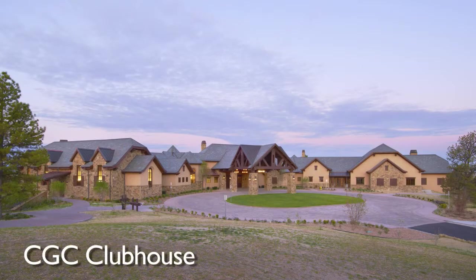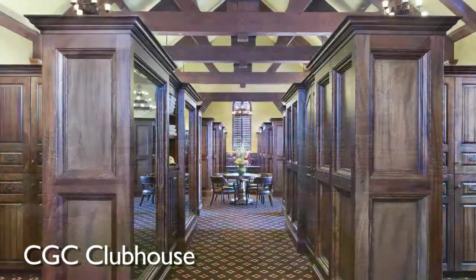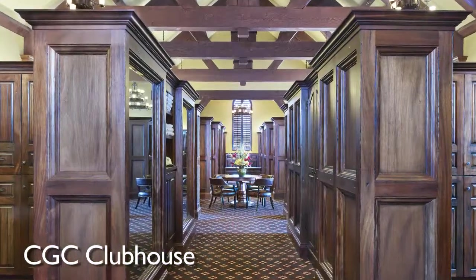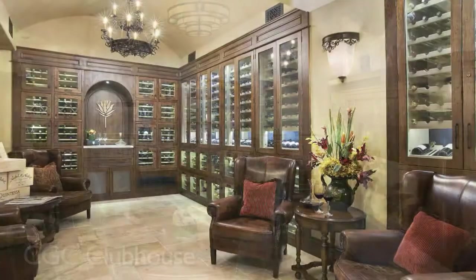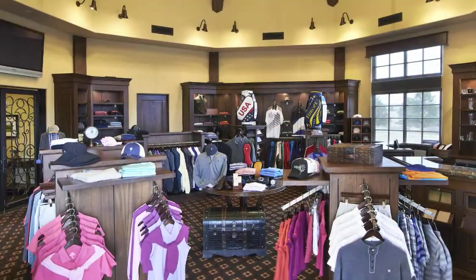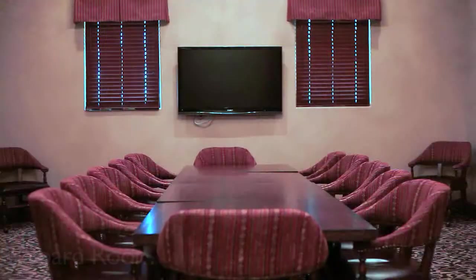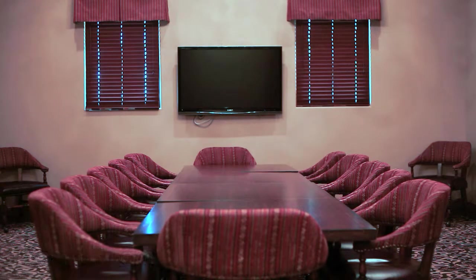Colorado Golf Club's dramatic Old World Clubhouse opened in 2011. The 44,000 square foot building is a great place to gather after a day on the course or to handle some business, and just won 2013 Clubhouse of the Year by Golf Incorporated Magazine. Featuring a fully equipped boardroom, members can hold catered meetings as well as private social functions.